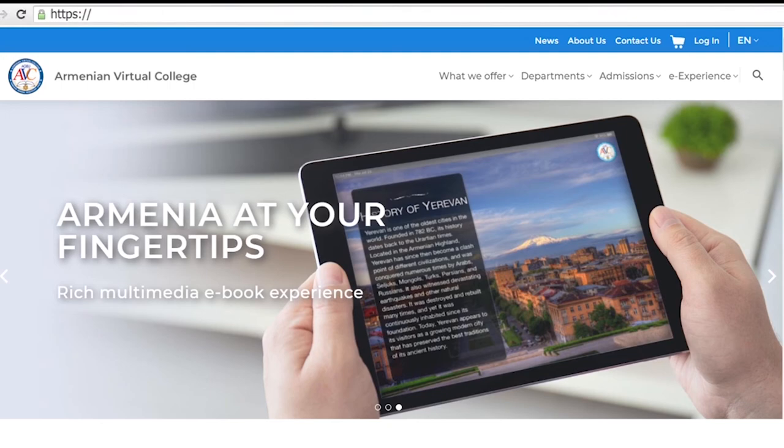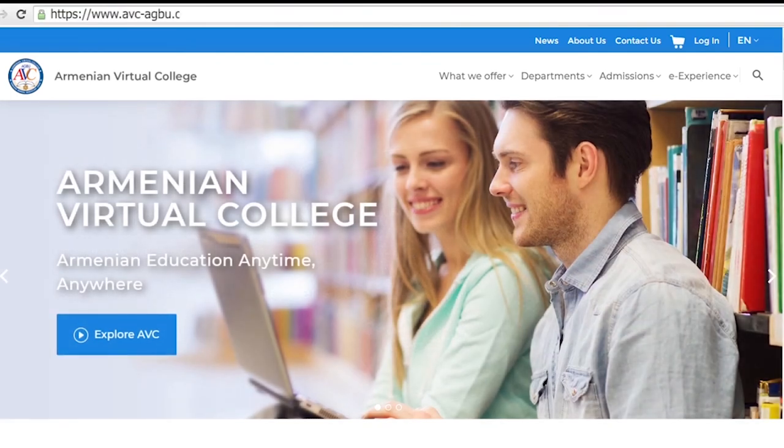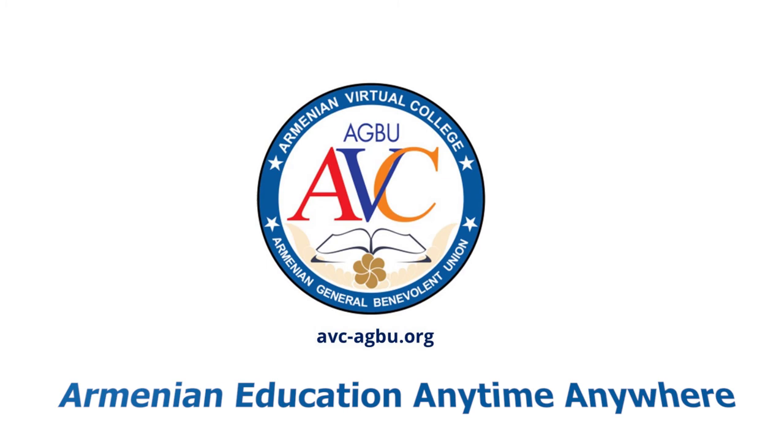For more details on AVC courses, enrollment, and student life, please visit us at www.avc-agbu.org — Armenian Virtual College — anytime, anywhere.